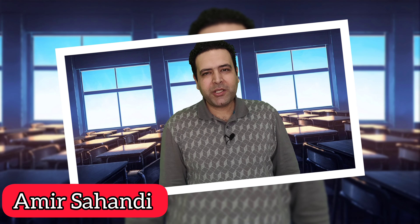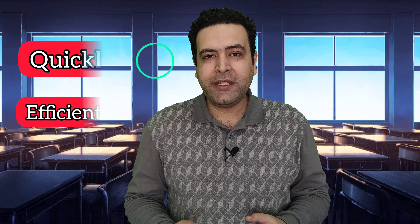Hello, everybody. Welcome to my lecture on how we can learn English fast. In this video, I'll be sharing some tips and techniques on how we can learn English quickly and efficiently. Whether you're a student, a professional, or someone who wants to improve their English, this video is for you. So, let's get started.